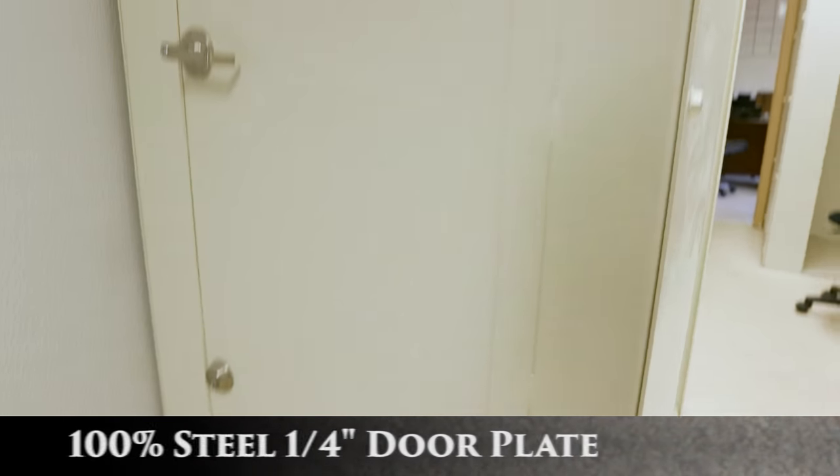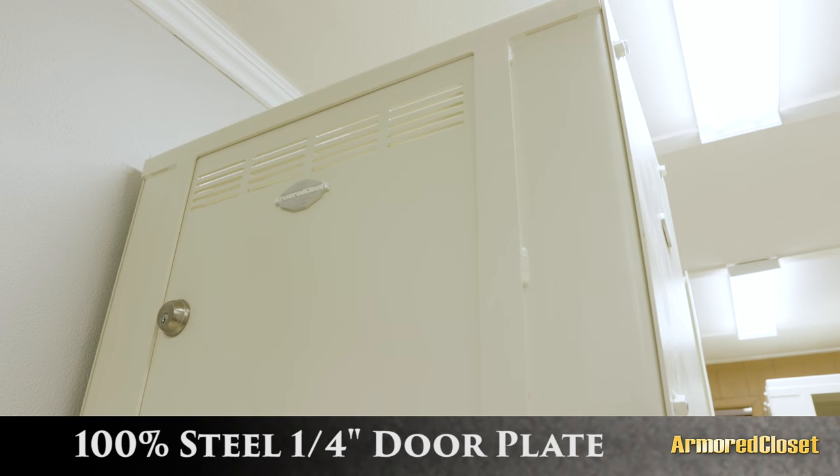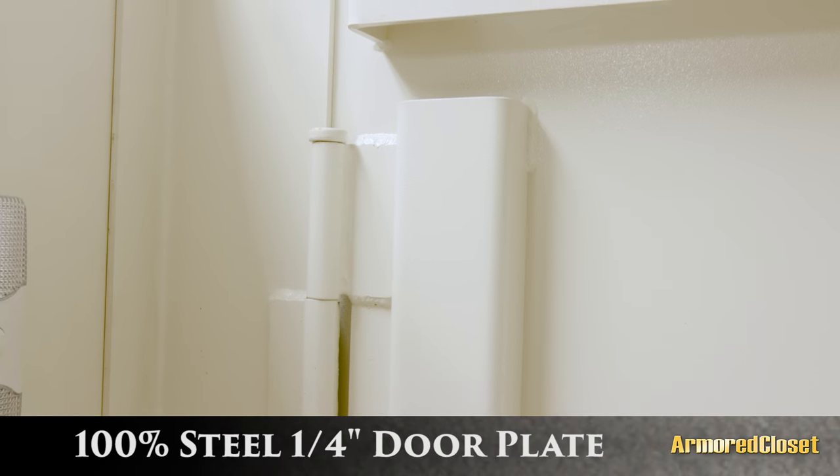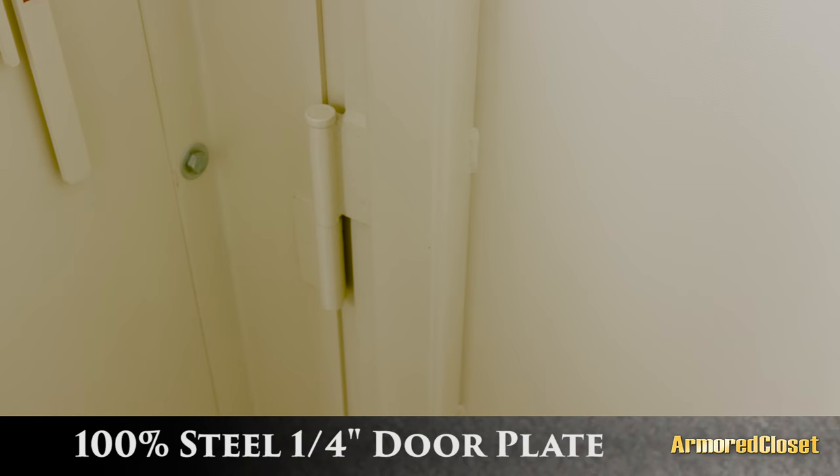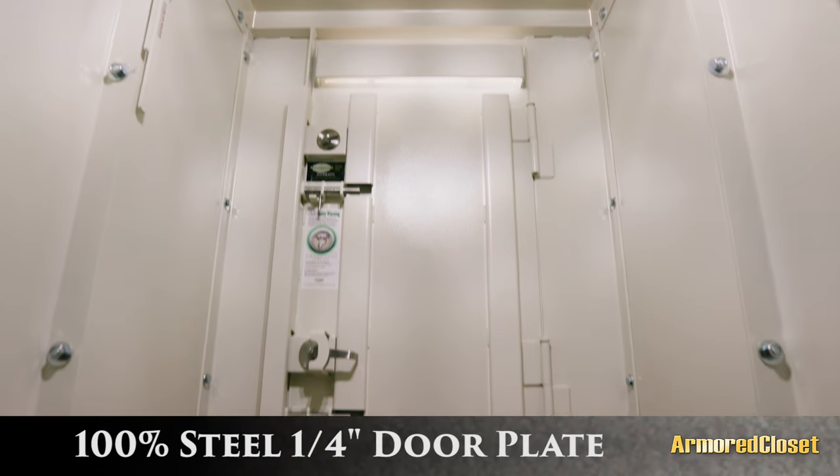The entire unibody door module is 100% made of quarter-inch steel plate, which is hinged with half-inch diameter stainless steel pin barrel hinges, while the wall and ceiling panels are 3/16-inch steel plate.